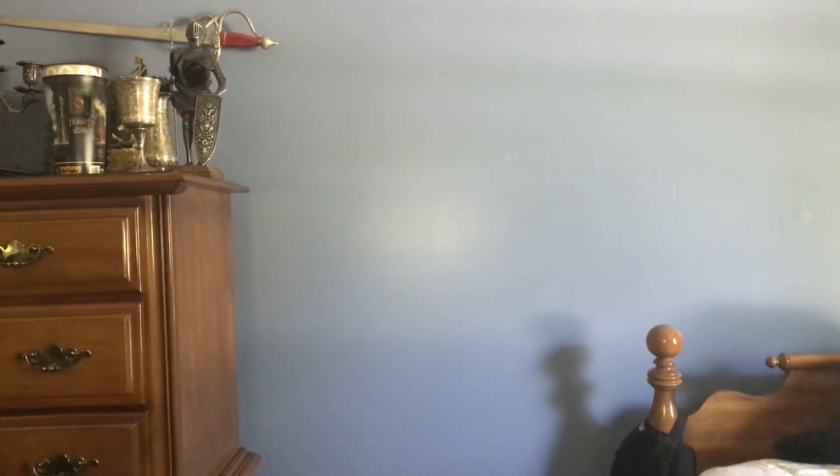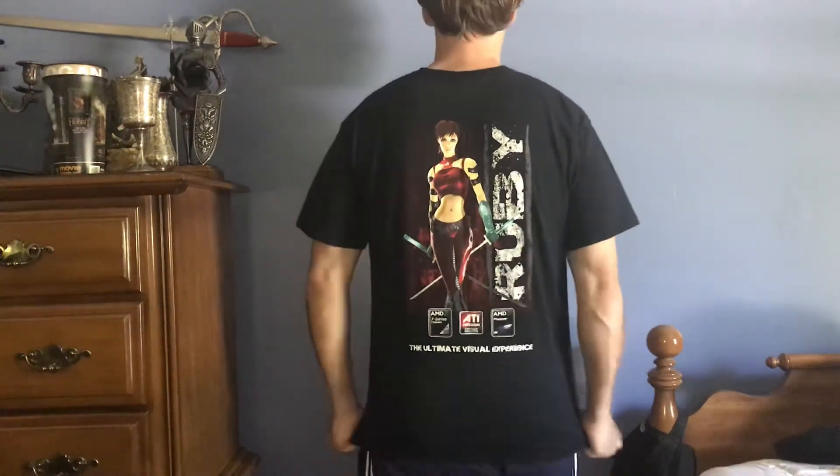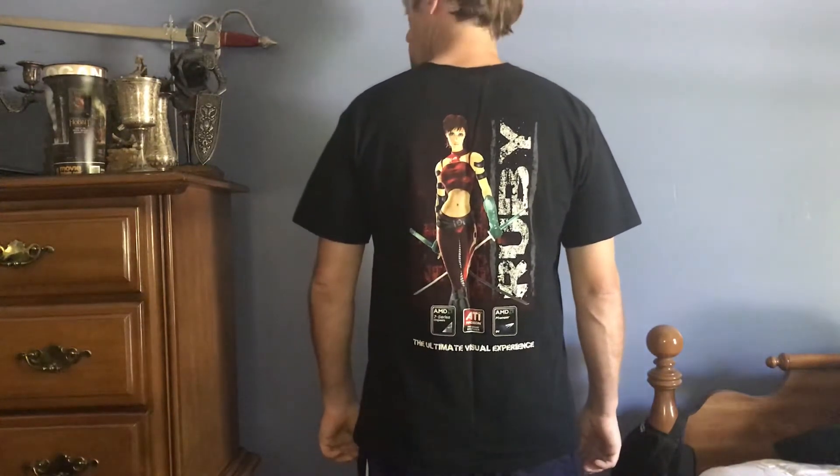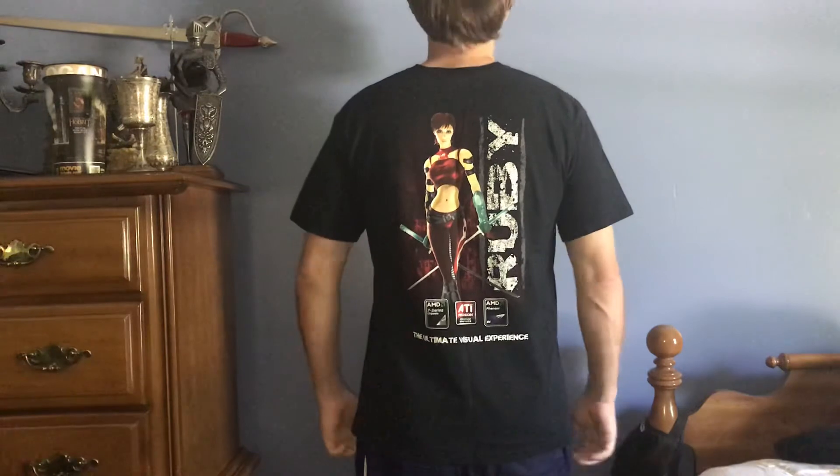Next up. That's a Blizzcon shirt. I don't remember what year. It's got the AMD logo. Nothing on the sleeves. Comfortable, washed as well. It's one of my favorite shirts, I don't wear it as much though. There you have it — a Blizzcon shirt. It's a rare shirt. I got it from eBay as well.